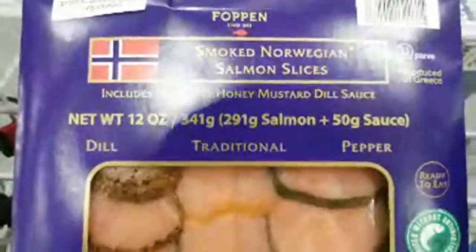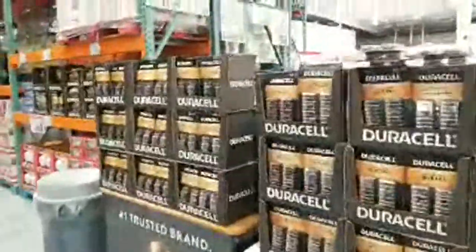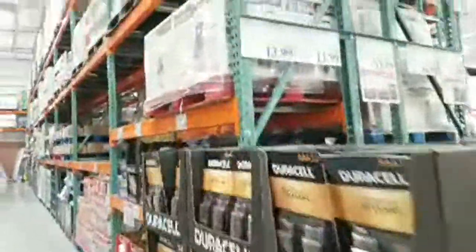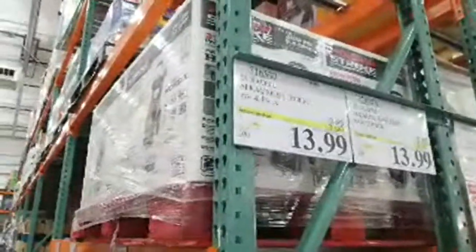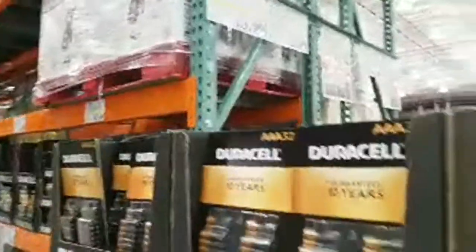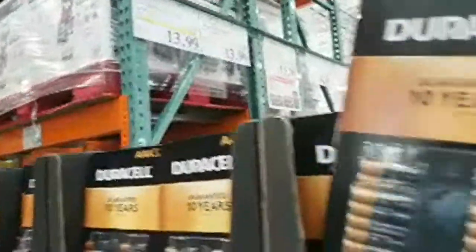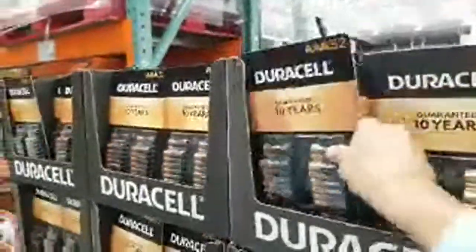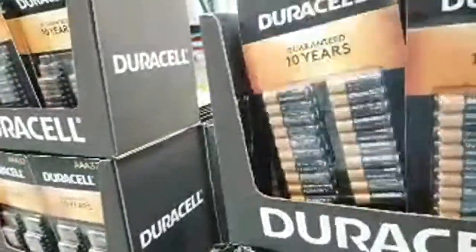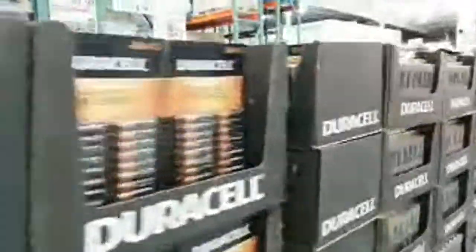They finally put some batteries on sale. There's a 40-pack of double-A batteries, three dollars off, marked down to $16.99. The triple-A's are $13.99 for the pack, and the double-A's are also $13.99. There's something else around the back with flashlights.